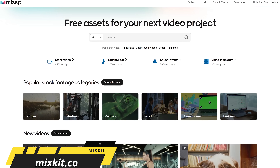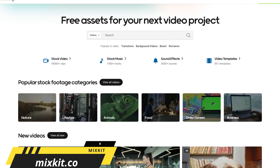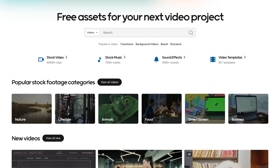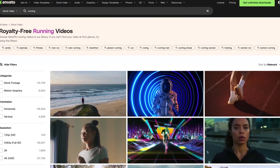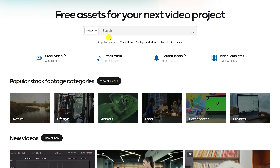For creatives on a budget, Mixkit is a free high quality asset library offering thousands of stock video clips, stock music, sound effects, and video templates to use in your projects at no cost. They're all completely free. Mixkit is made possible from the folks at Envato, which is a paid service offering assets for creatives. On Mixkit, to find what you're looking for, go to the search bar — the default is videos. Clicking the drop-down menu, you can also select music, sound effects, templates, and icons.